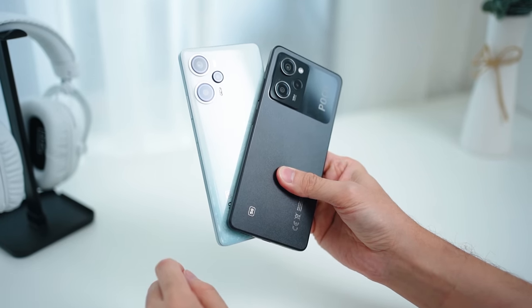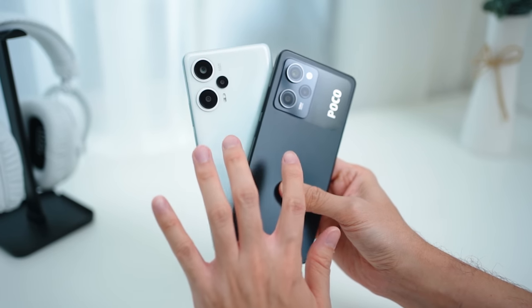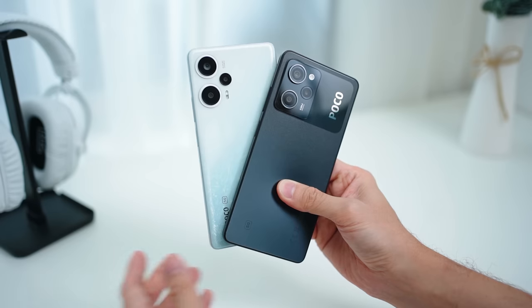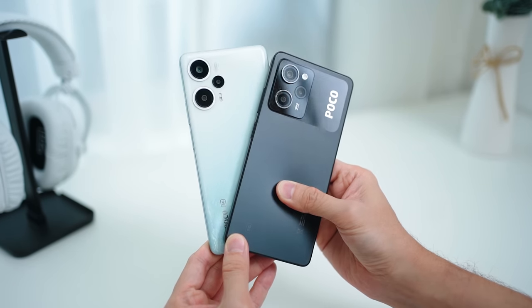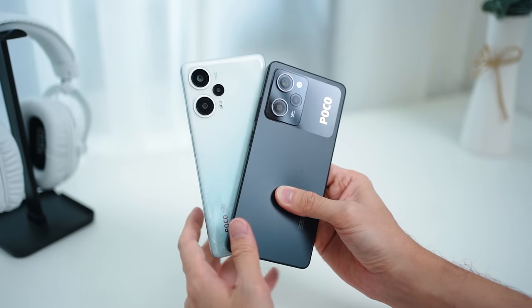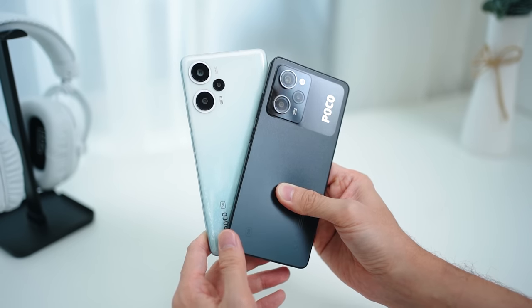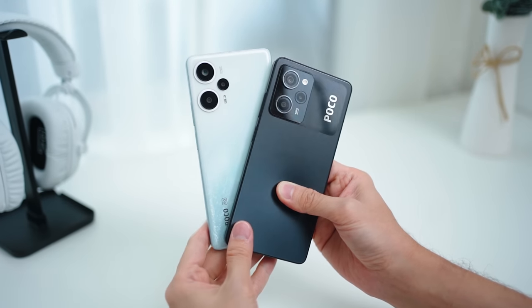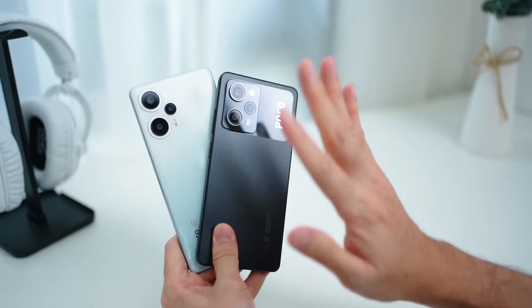With Poco's Carnival on the way, there are promotions not only for these devices but also for other Poco products — check out the links below if you're in the market for a brand new Poco device and want the best deals. Thank you for watching this quick video on the Poco devices. Don't forget to drop a like and subscribe to the channel for more content like this. Take care and stay safe!